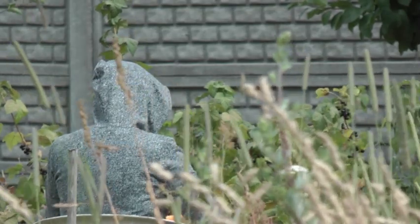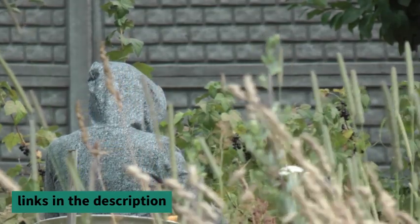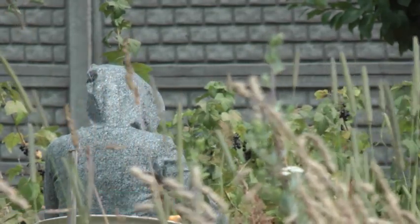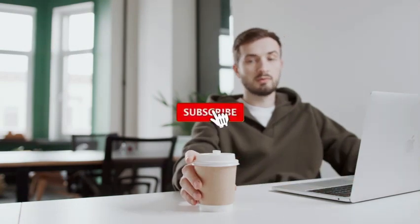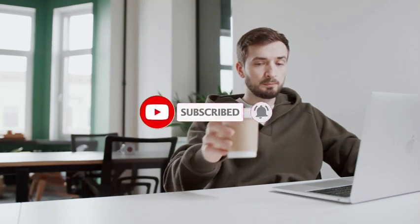For more information on the products mentioned, you can find the links in the description below. These links are regularly updated to provide you with the best prices. If you enjoy this video, make sure to give it a thumbs up and subscribe to our channel. Now, let's dive into the list.